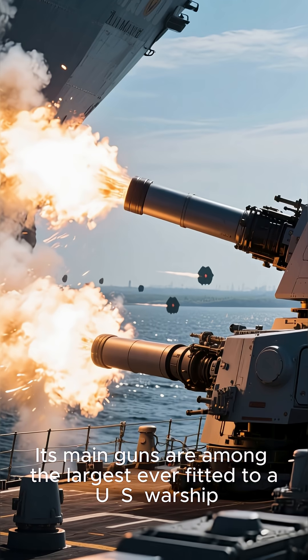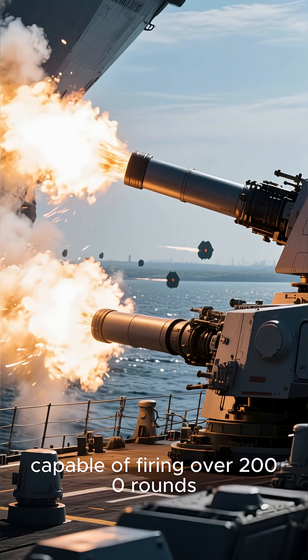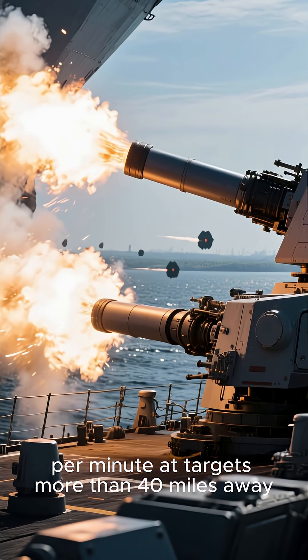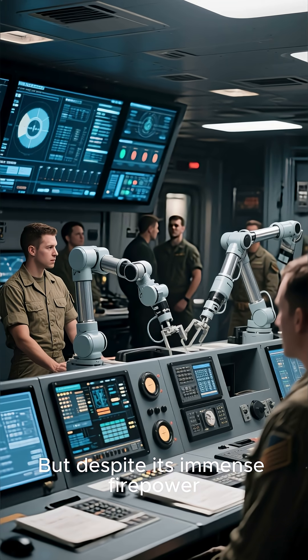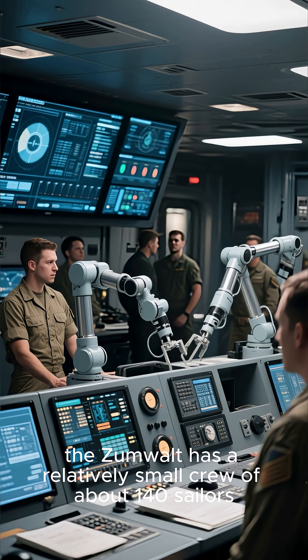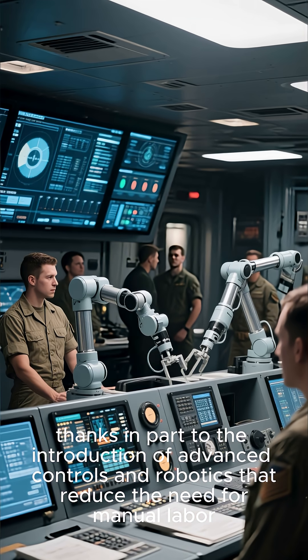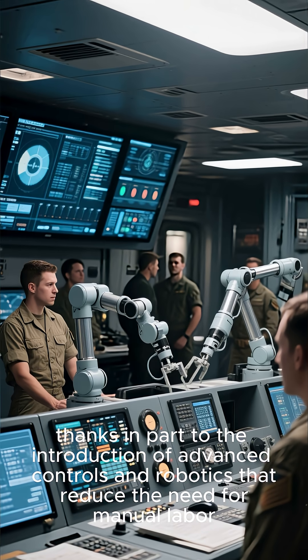Its main guns are among the largest ever fitted to a U.S. warship, capable of firing over 2,000 rounds per minute at targets more than 40 miles away. But despite its immense firepower, the Zumwalt has a relatively small crew of about 140 sailors, thanks in part to the introduction of advanced controls and robotics that reduce the need for manual labor.